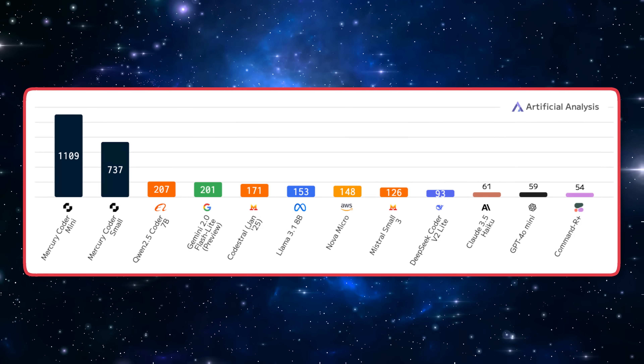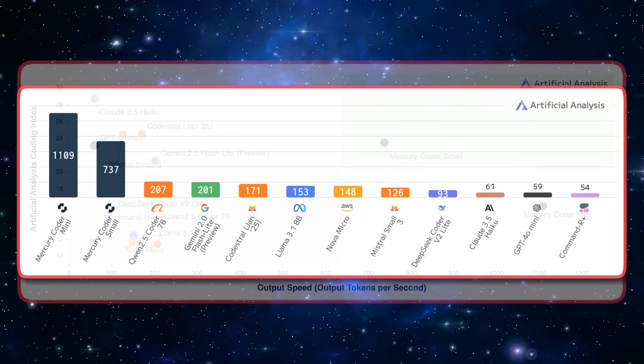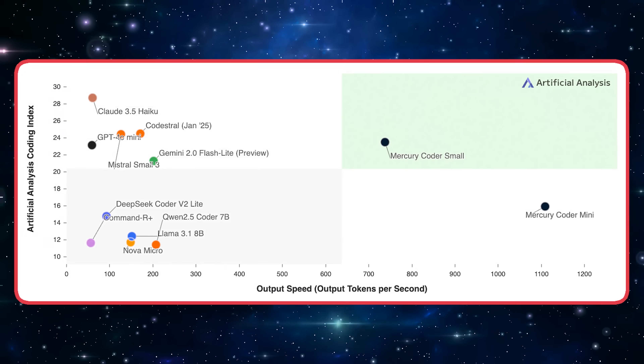A breakthrough in large language models just happened and it claims to be 10 times faster and 10 times less expensive, using a completely novel technique lifted from text-to-image generation models. This is diffusion large language models.